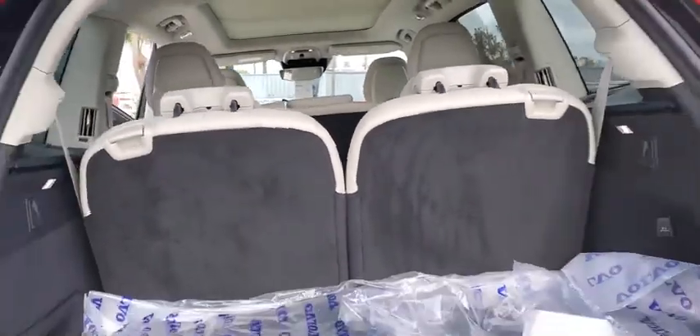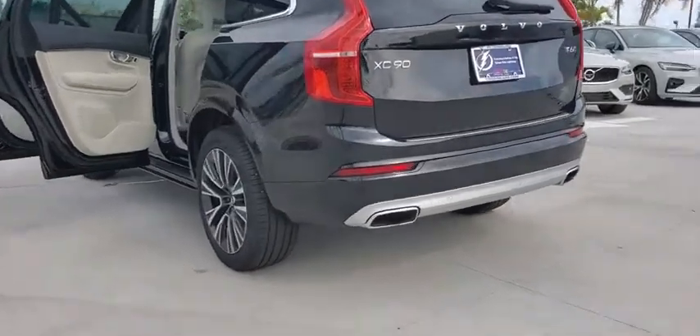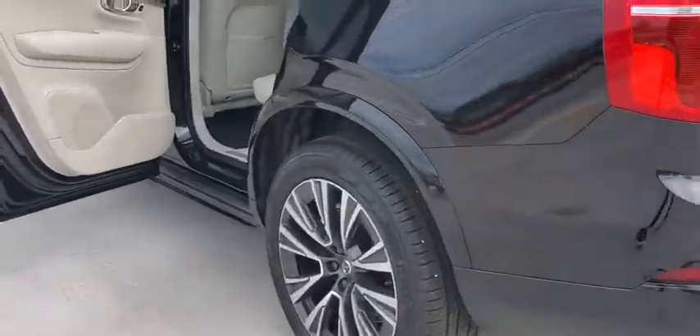Power liftgate, traction control, steering wheel audio controls, stability control, lane departure warning, anti-lock braking system, leather-wrapped steering wheel.